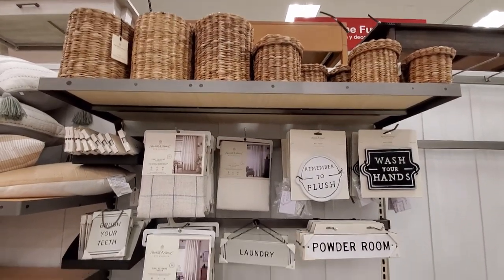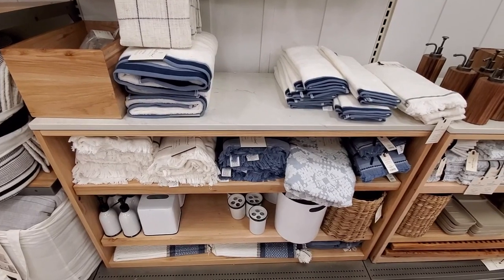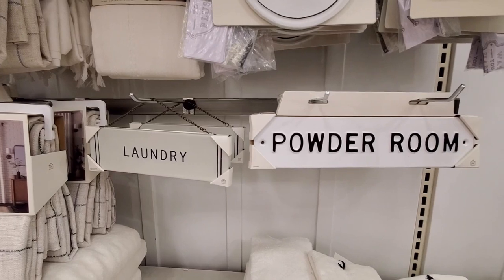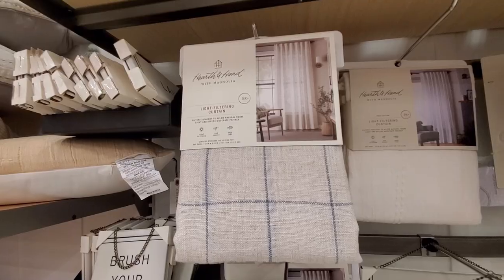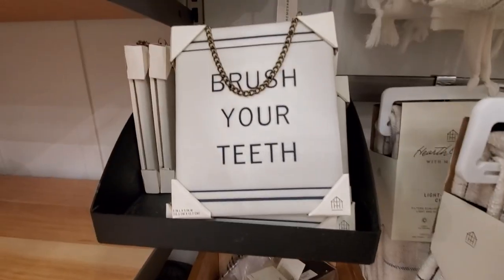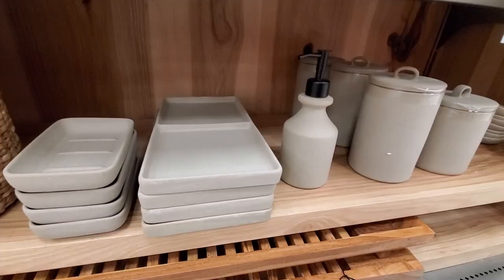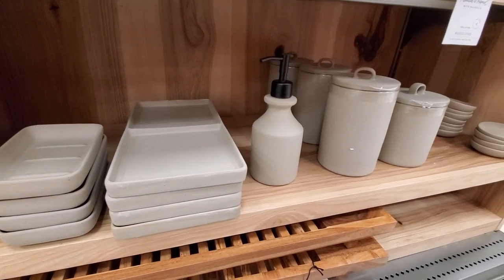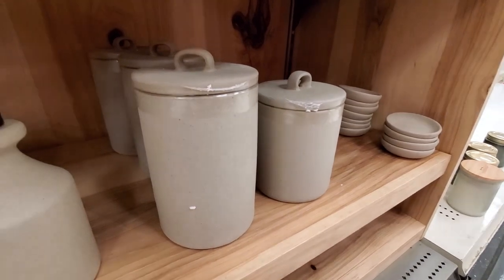In the bath section they have many cute things too. Those little baskets that they always have. They have some new signs like the laundry one and the brush your teeth one — very cute. And I really like the new containers they have, these beigey ones. I really like them, I think they would look great.